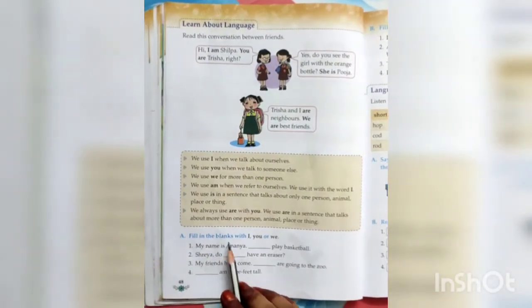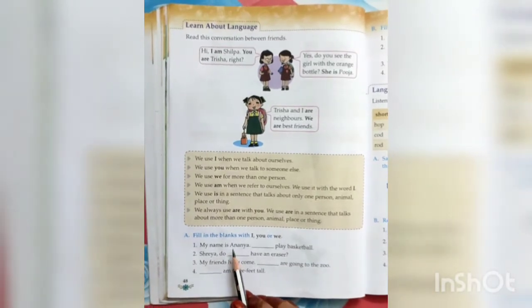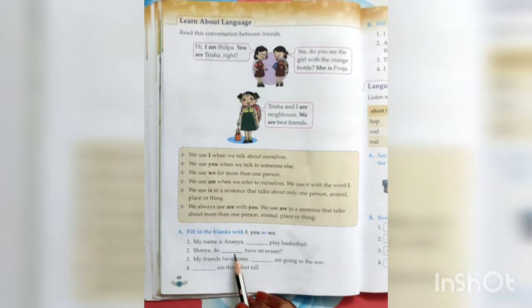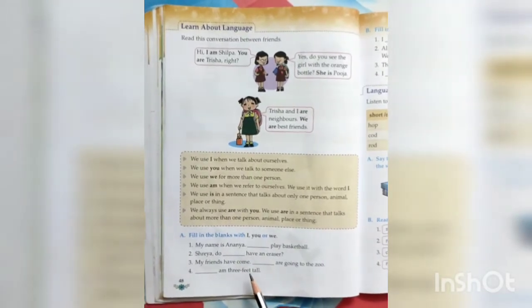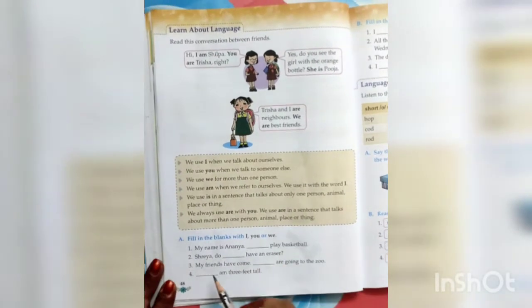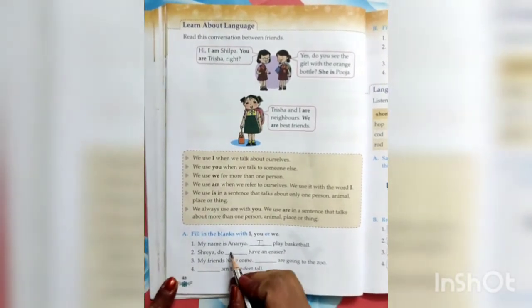Question A — fill in the blanks with I, you, or we. My name is Ananya — I am talking about myself — so: I play basketball. Shreya, do dash have an eraser? — I am talking to Shreya, another person — so: do you have an eraser?